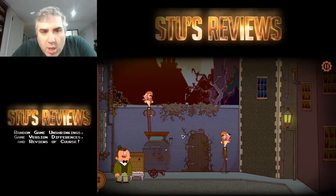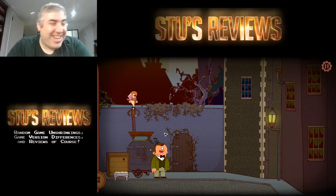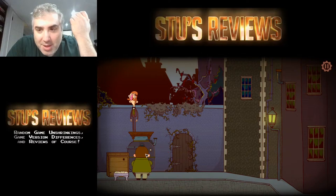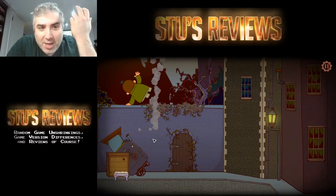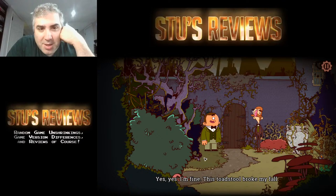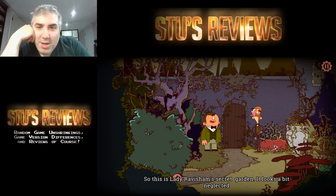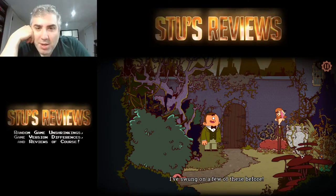What the hell? What the hell is that? Is that a bug? It must be a bug. Did you see that? I didn't know what the hell I'm doing — oh, he fell down! That was pretty interesting though, I don't know how that happened. It looks a lot neglected. I've swung on a few of these before. I don't know what I'm doing here.